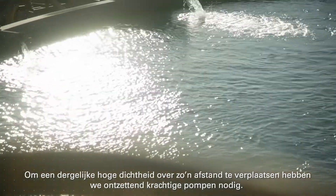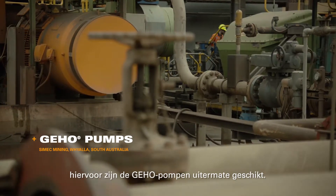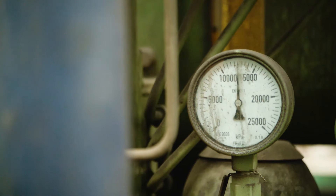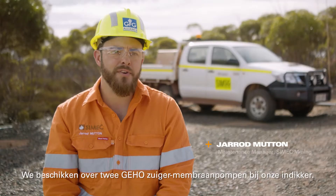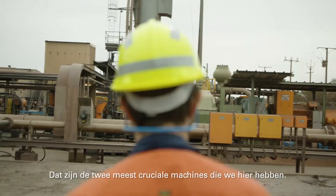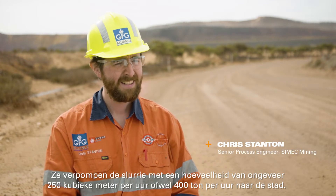To pump slurry of that density and over that long distance we need some pretty powerful pumps, which is where the Geo pumps come in. At the concentrator we have two Geo positive displacement pumps — the most critical pieces of equipment we have on the plant. They pump the slurry about 250 cubes an hour, 300 tons an hour into town, and without them we'd be up the creek really.